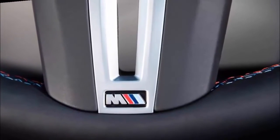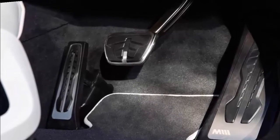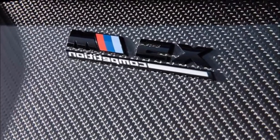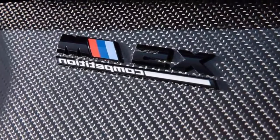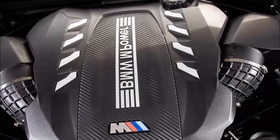Our biggest complaint is the overabundance of drive modes. There are six settings for the transmission, along with multiple modes for the brakes, engine, and suspension — it seems needlessly complicated. The X5M is a fast, capable, and well-appointed performance SUV that might be a little too high-strung for its own good.